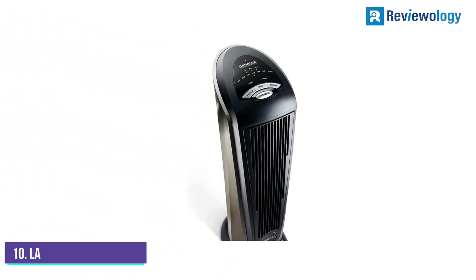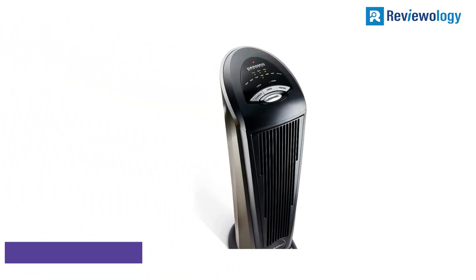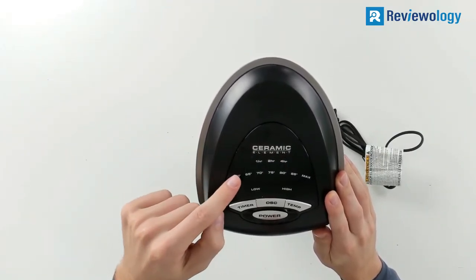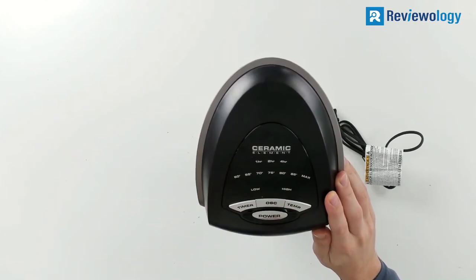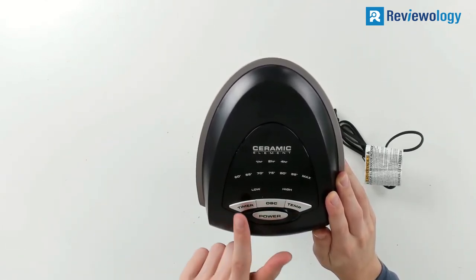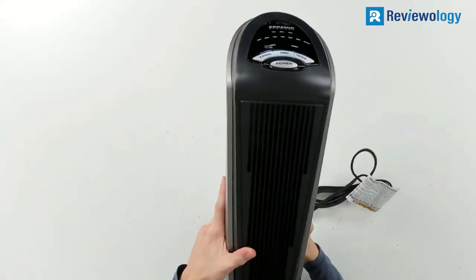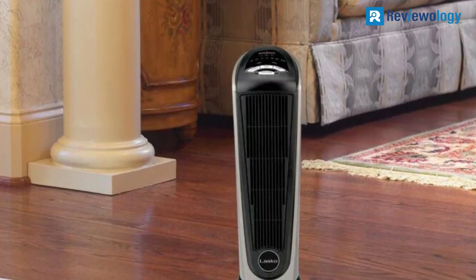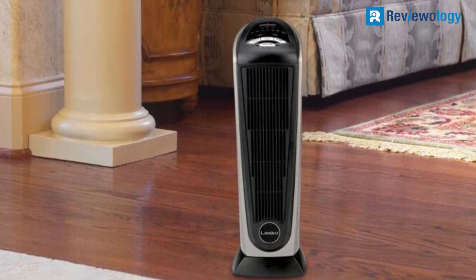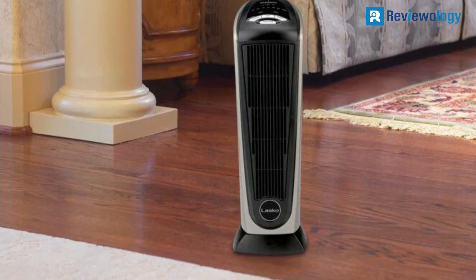Starting at number 10, the Lasko 750-3120 Oscillating Ceramic Heater is one of an extensive range of tower fan heaters that Lasko produces. It is somewhat mid-range while offering all the main features you would expect. It stands taller than most heaters at just under 2 feet tall — a tall, thin tower heater that offers a larger area for the warm air to spread.